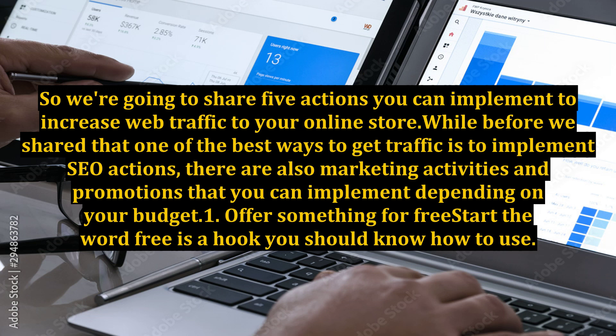While we've shared that one of the best ways to get traffic is to implement SEO actions, there are also marketing activities and promotions that you can implement depending on your budget.